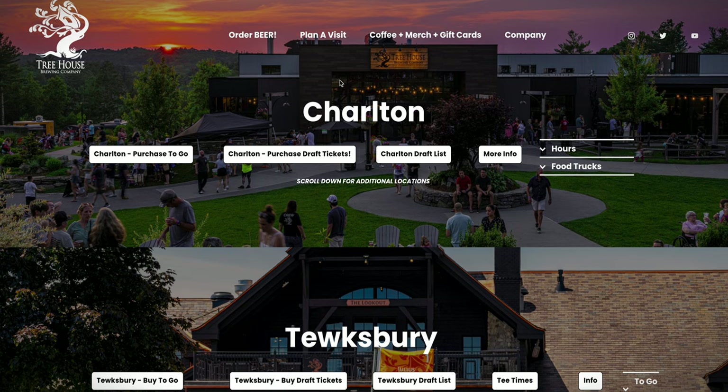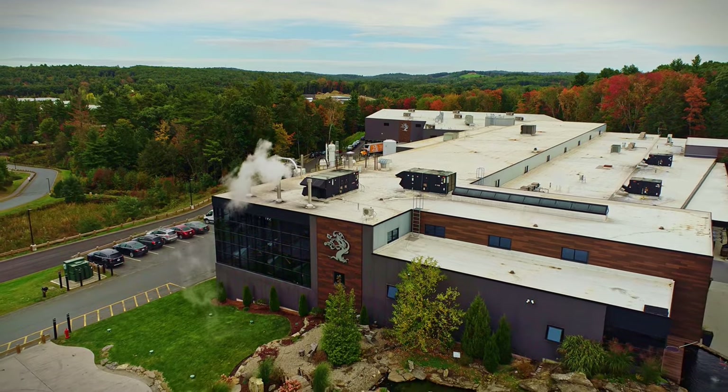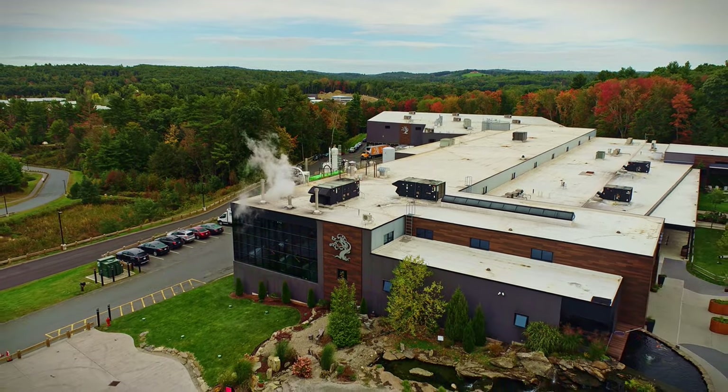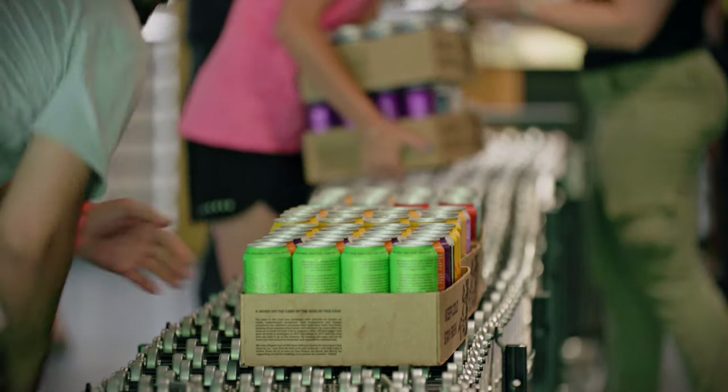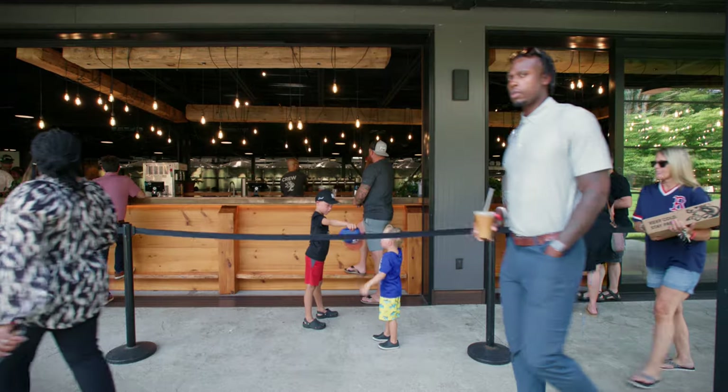I have it here in front of me — we've decided we're going to visit Charlton, the mothership, certainly one of the most grand places to visit. You don't need any advance notice that you're coming; you can just show up at your leisure. But before you do, you can pre-purchase your cans to ensure the inventory you're looking at on the website is yours to keep. Secondarily, you can purchase draft tickets and prepay for draft in advance of arriving.